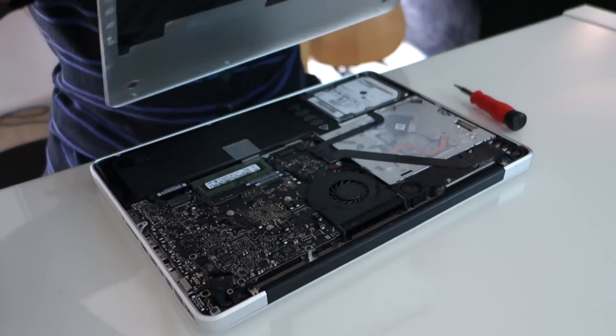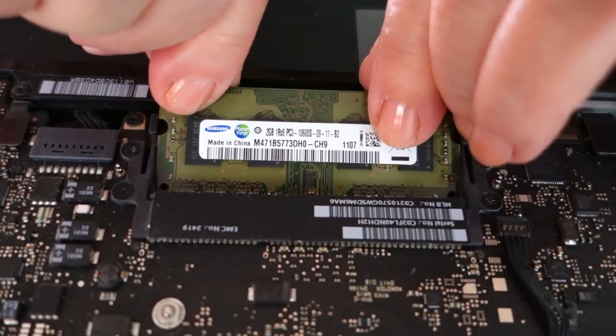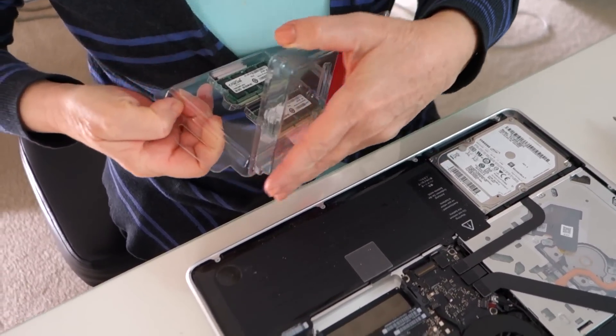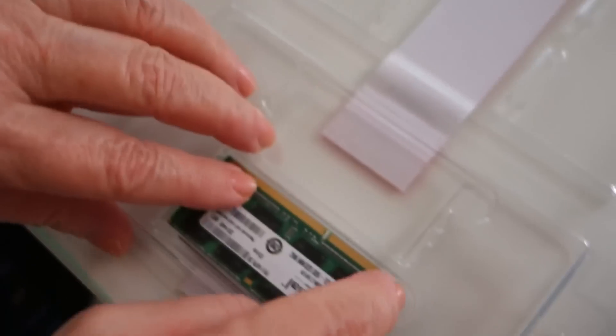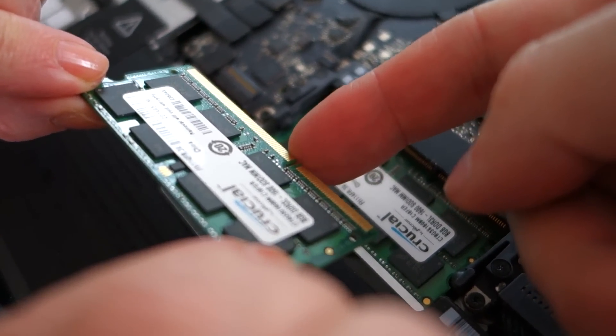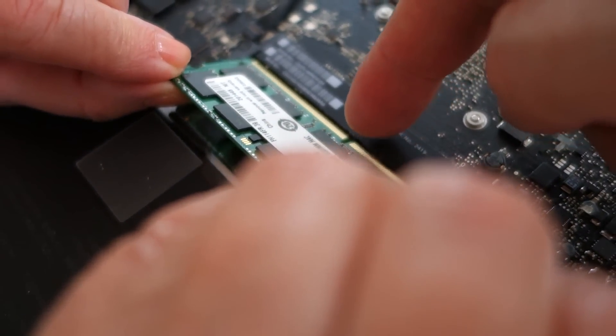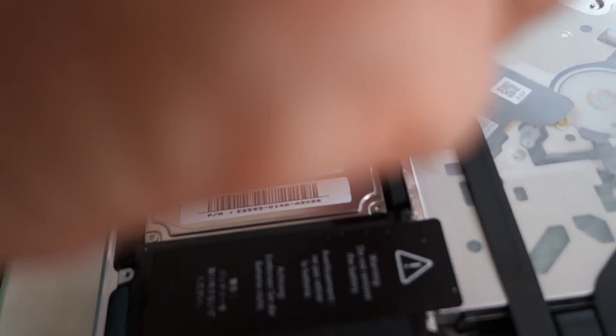Pull that back lid out. Just pull these to the side — and that's the second one. Make sure it fits into the hole and then push it down. Take the second one and make sure this part is on the right side. And now it's time to upgrade the hard disk.